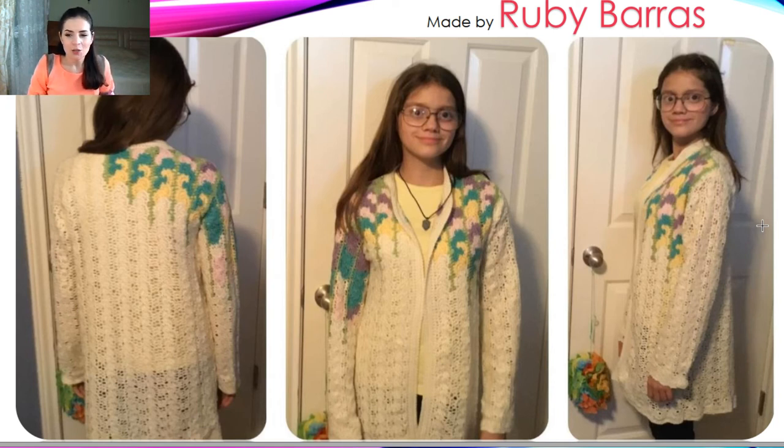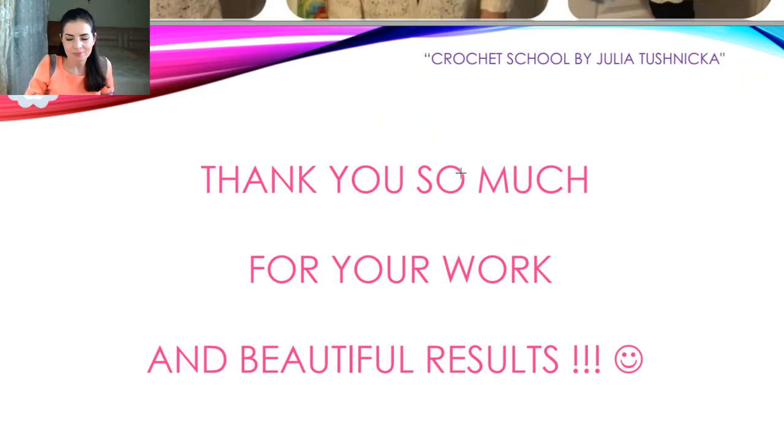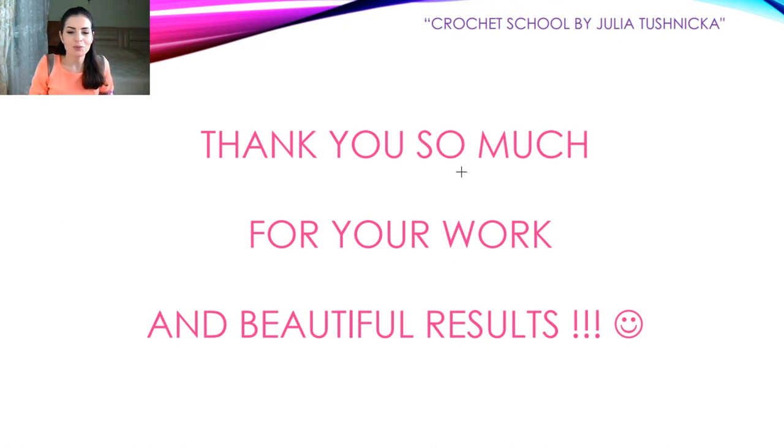I will help you at any time, any day — by Skype or Facebook page. Everything is not so difficult, and if you want to start, I will gladly help you. Thank you so much to all my students and friends for these fantastic results, beautiful coats, and for this whole project.